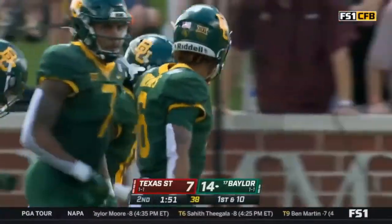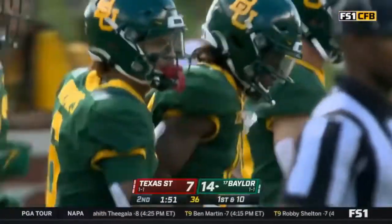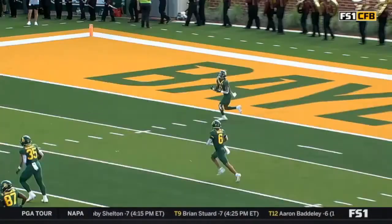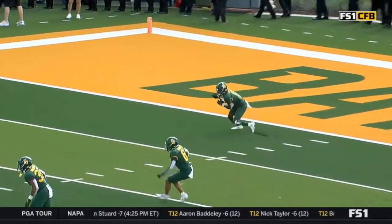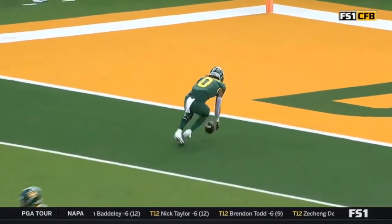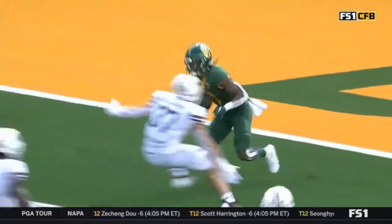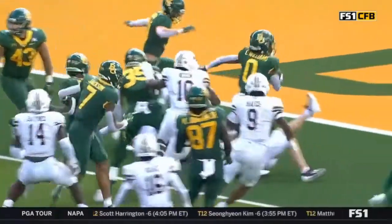Back-to-back possessions starting inside the five for Baylor — they're limping right now. He just dropped it, then scrambling trying to get it back off the ground. Lucky he didn't fall on a knee there. It's a banana peel out there, is what it is.